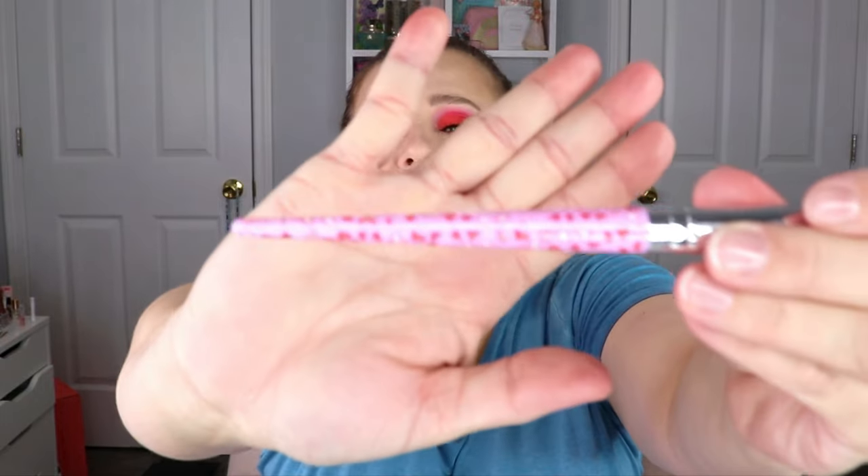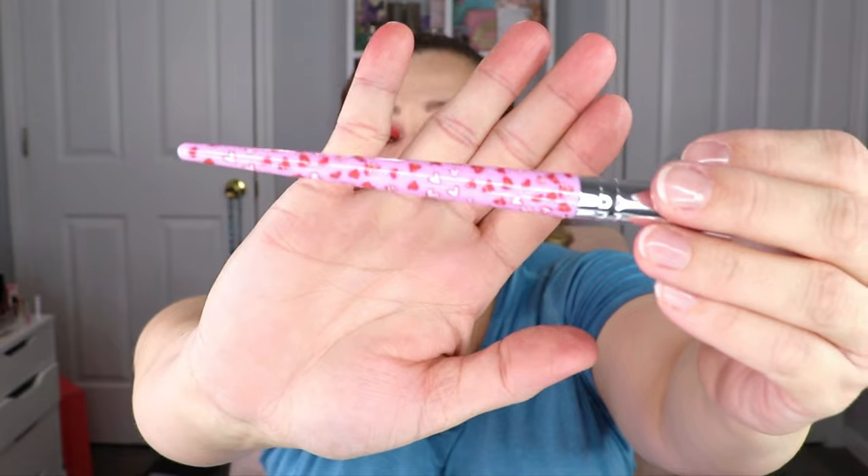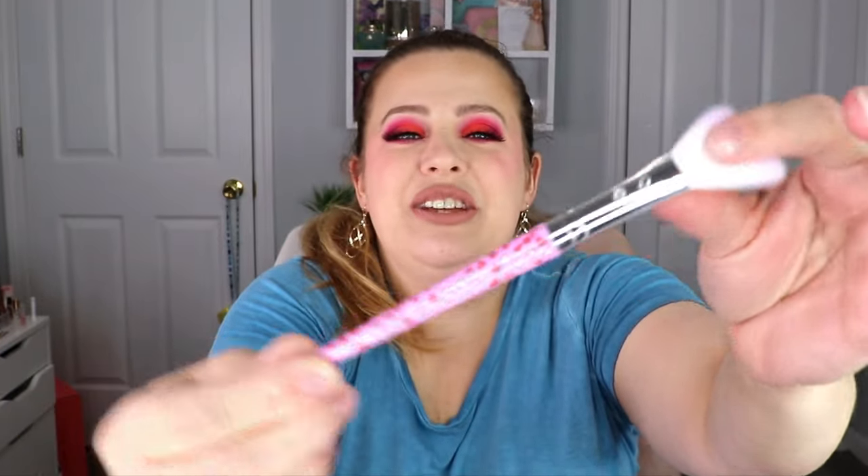The next item — this has to be from SL Glam. This is an angled brush. I love their brushes; they work really nicely. And look — it has hearts all over it for Valentine's Day! It's so stinking cute and it's got two little gems on it as well. I love it!